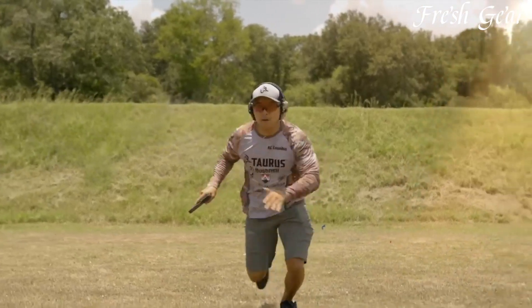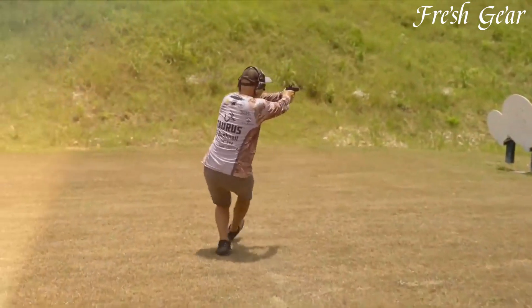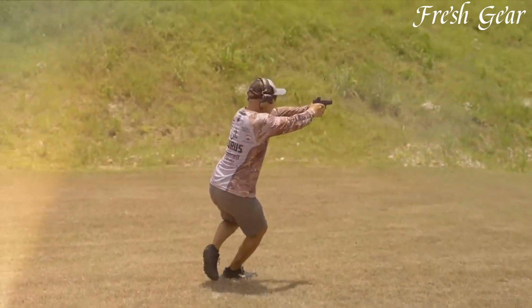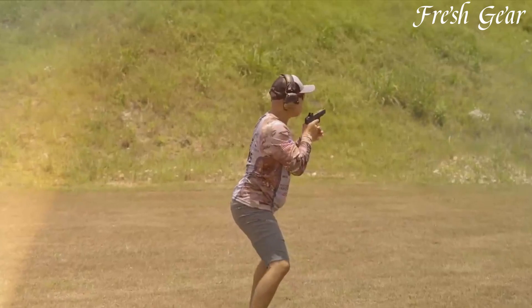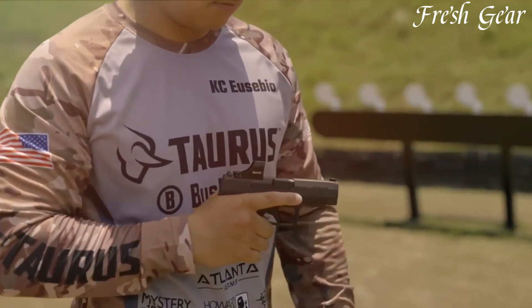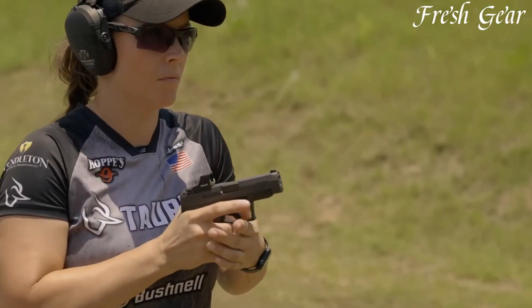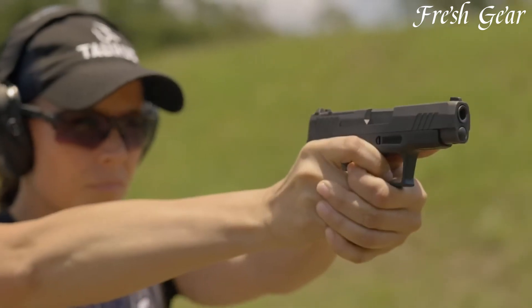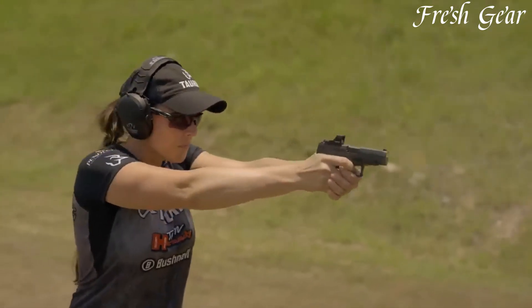Equipped with a precision-engineered slide and barrel, this pistol delivers impressive accuracy and performance. Additionally, its intuitive controls and adjustable sights make it user-friendly and customizable to individual preferences. Whether for everyday carry or as a backup weapon, the Taurus GX-4X stands out as a versatile and dependable choice for those prioritizing both firepower and discretion in a compact firearm.